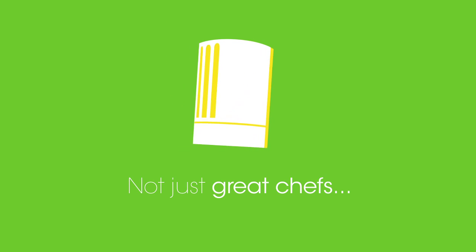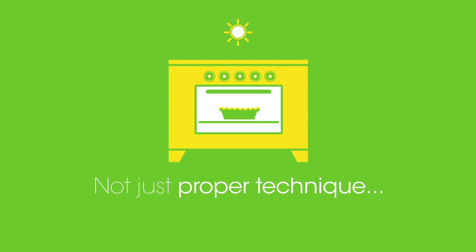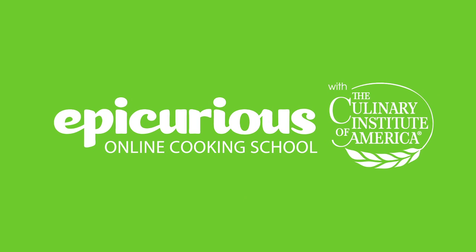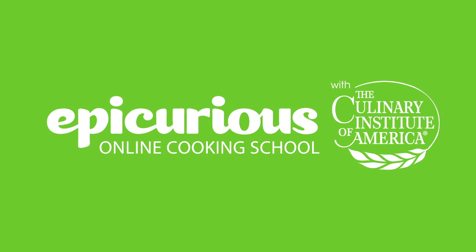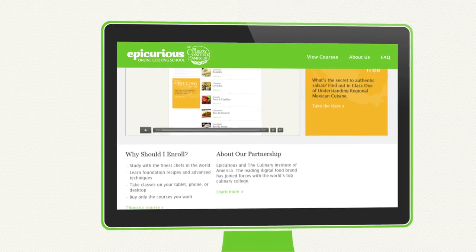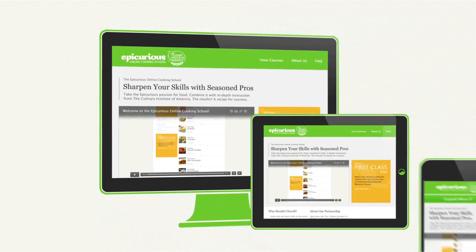Not just great chefs — great teachers. Not just proper technique — amazing dishes. The complete package, all in one. The first thing you'll notice about the Epicurious Cooking School is that you can take it with you. The site is simple to use and works seamlessly on desktop computer or laptop, your tablet device, or your smartphone.